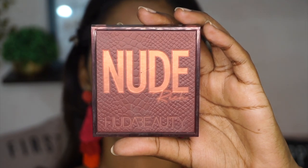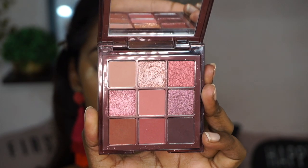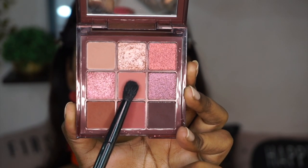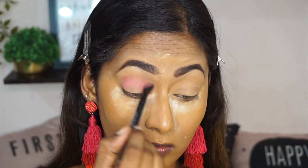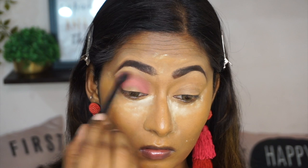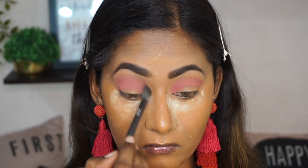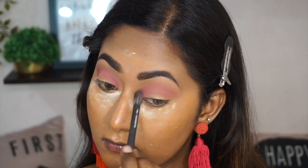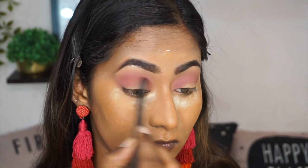For eyeshadow, I'm using the Huda Beauty Nude Rich Mini Eyeshadow Obsessions Palette. So I'm picking up a beautiful rosy matte shade on a blending brush and putting that on the crease. These mini eyeshadow palettes from Huda Beauty are amazing — they are the exact same quality as their bigger palettes but in a smaller packaging with a limited amount of eyeshadows. But they are great, great eyeshadow palettes. Very well curated.